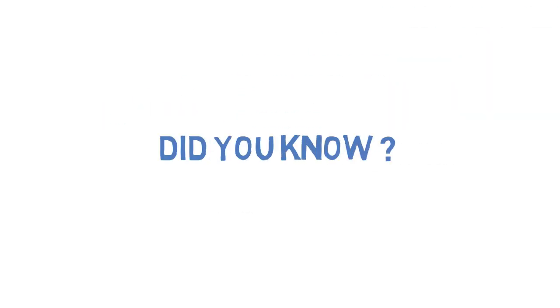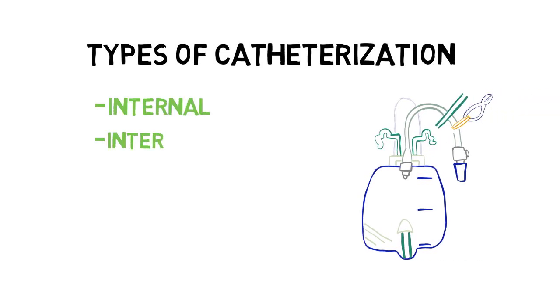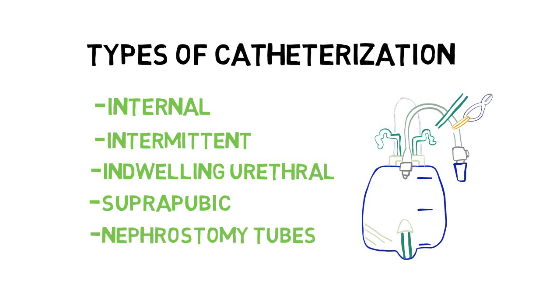Did you know catheters were used as early as 3000 BC to relieve painful urinary retention? In this portion, we're going to talk about different types of catheterization, including internal, intermittent, indwelling, urethral, suprapubic, and nephrostomy tubes.